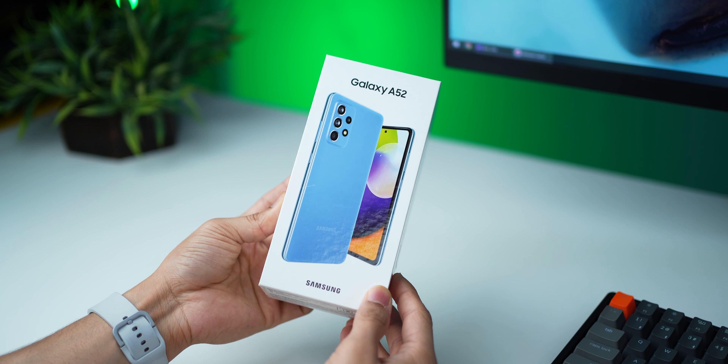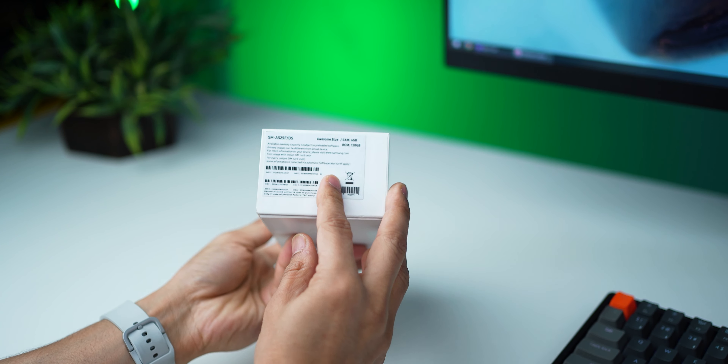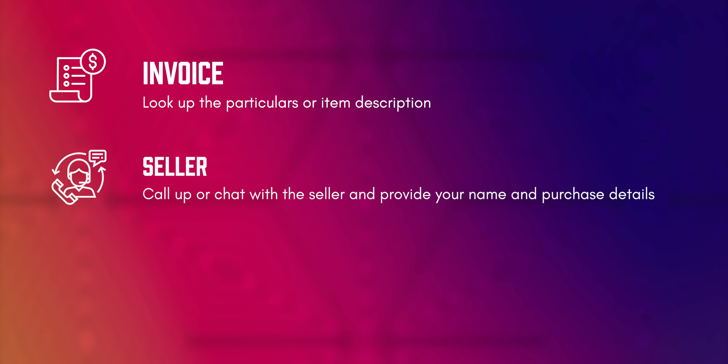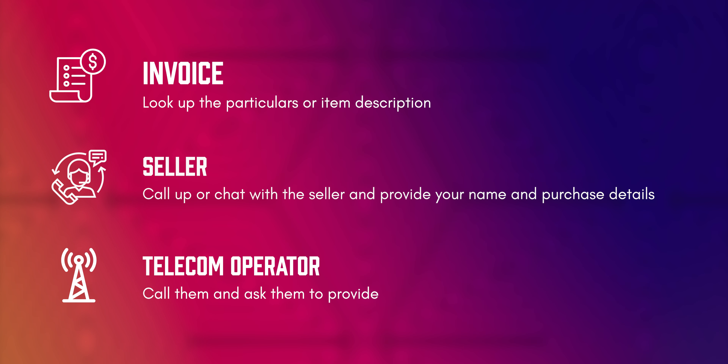If you don't have your phone, you can look it up on the box the phone came in — there would be a sticker showing that information. If that doesn't work, you can look up your phone's invoice of purchase. If you don't have the invoice, you can call up the store or chat with an agent from wherever you purchased it. And lastly, you can also call up your telecom operator and ask them for this information.